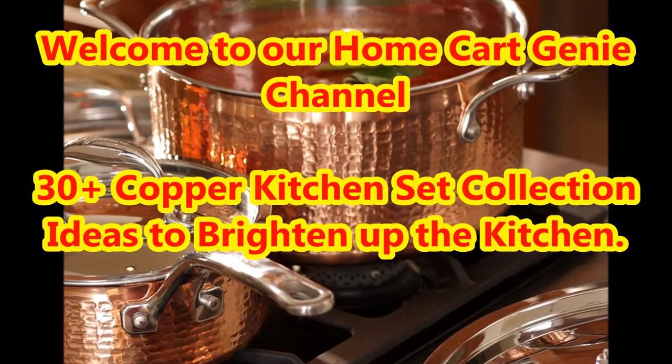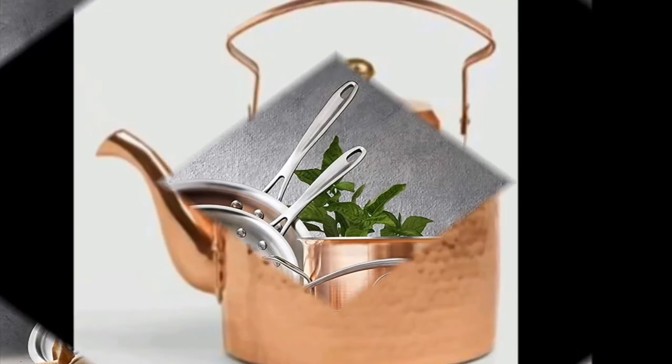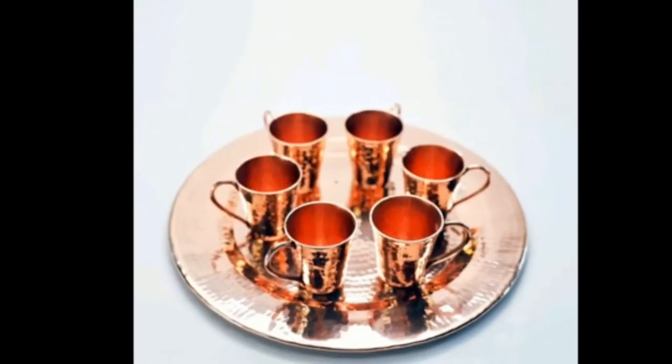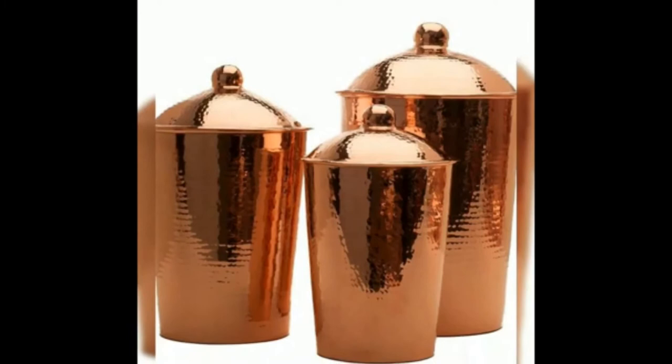Dear viewers, welcome to our Home Cart Genie channel. In today's video we are going to present 30 plus copper kitchen set collection ideas to brighten up the kitchen. Shine up your new kitchen design with a copper theme, like these 30 gorgeous copper kitchen designs.